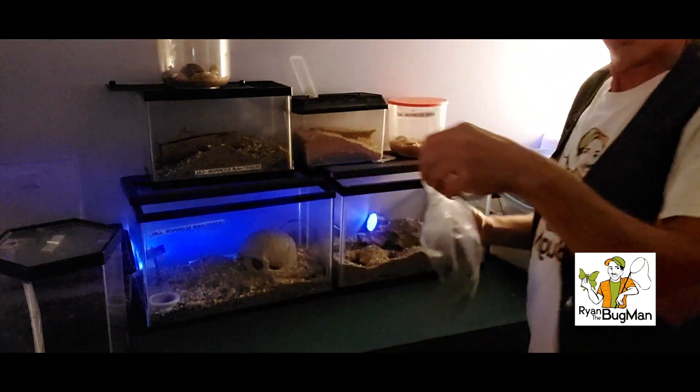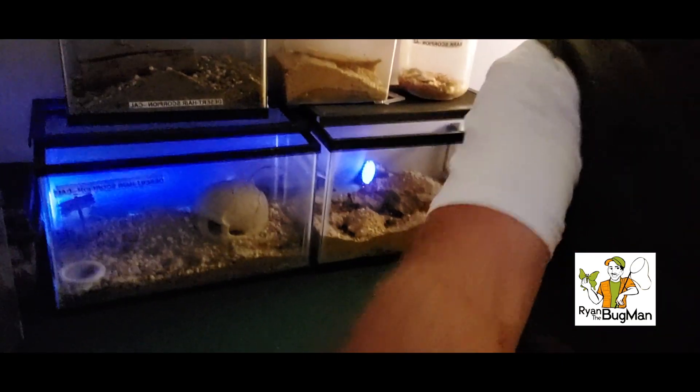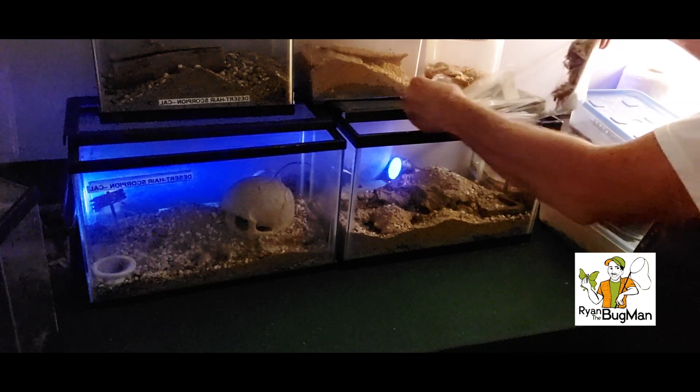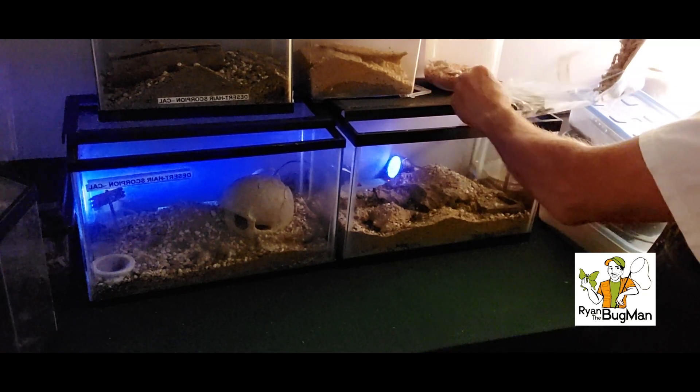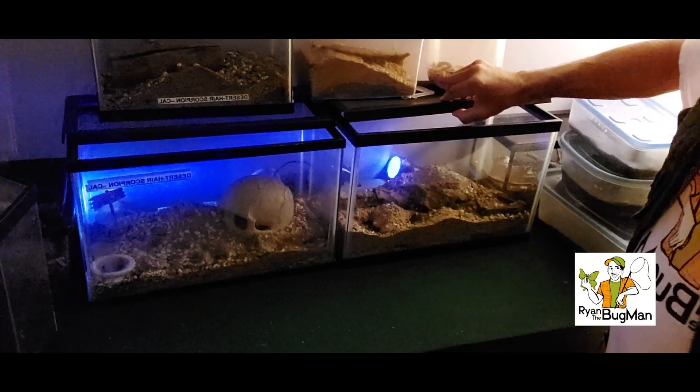Now we're going to go with the desert hairy scorpions. Love these guys — they're great eaters, and we got them in Arizona last week. There's about eight or nine crickets in each one of their containers. They're done. Hey folks, be sure you like and subscribe. If you like this channel, tap that subscribe button. Get in on the comments, let me know what you think, and offer whatever support you can — we always appreciate everything our fans do for us.